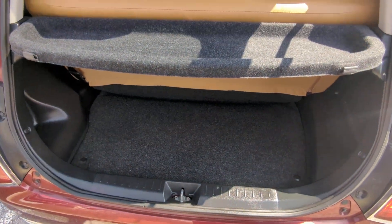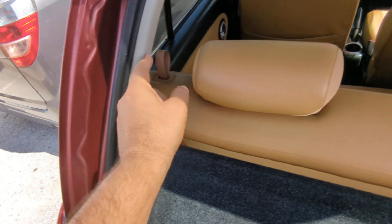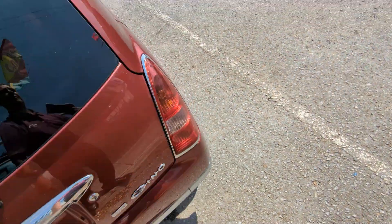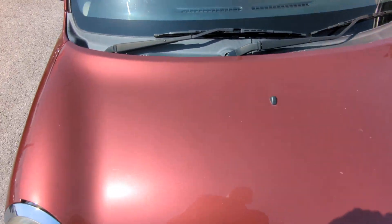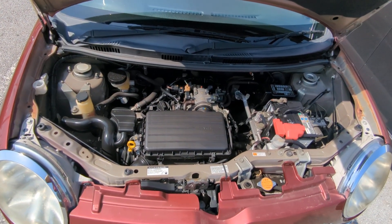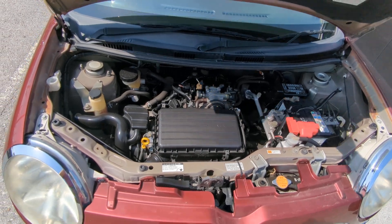Here you have your rear cargo space. This privacy cover can come out if you need to haul stuff, because lifting up on both tabs will let the seat go forward and you have the whole space open. And over here is the engine compartment. There you have the powerhouse — the big 660cc engine, which is nice and clean.